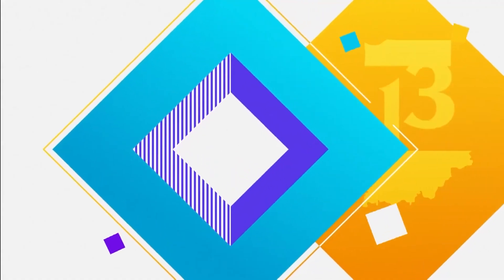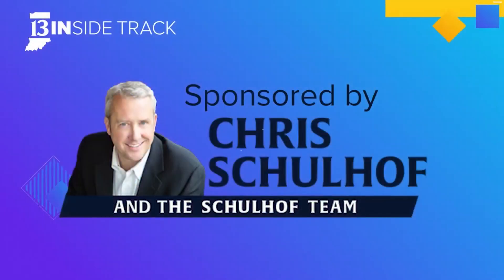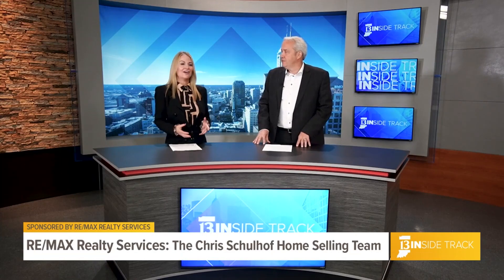Giving you the inside track on local businesses. This is 13 Inside Track, sponsored by REMAX Realty Services. Welcome to 13 Inside Track. I'm Laura Steele. Today joining us in studio is Chris Schulhoff, who is with REMAX Realty Services. We are here to talk about all things buying and selling homes.